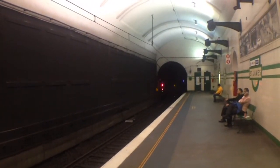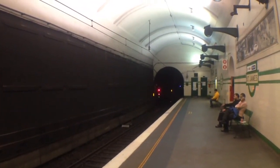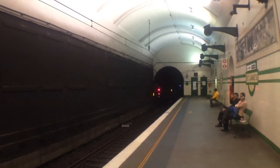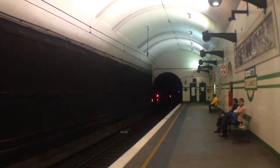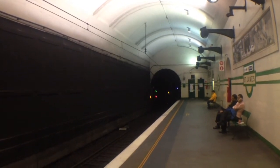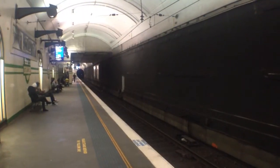Hey guys, Phil here from the Sydney Trains Vlogs channel here at St James for a St James vlog. I know it's not going to matter too much seeing what you can't really see outside, but I guess it's just the atmosphere that I want to show in this video towards the circular key end of platform 2.